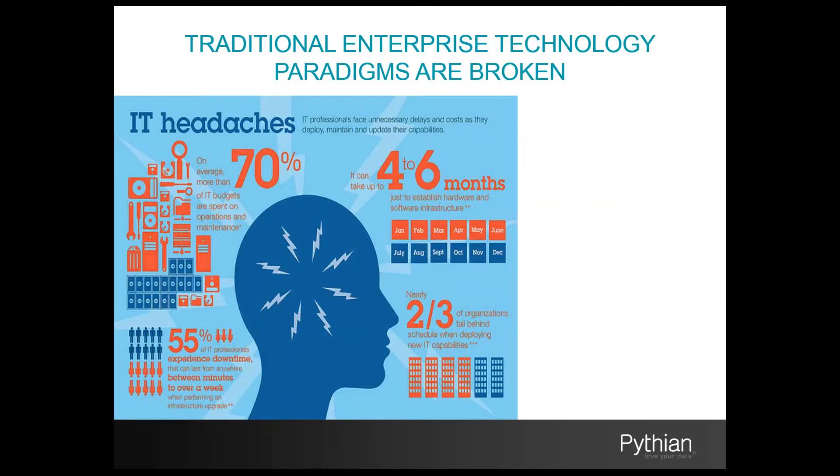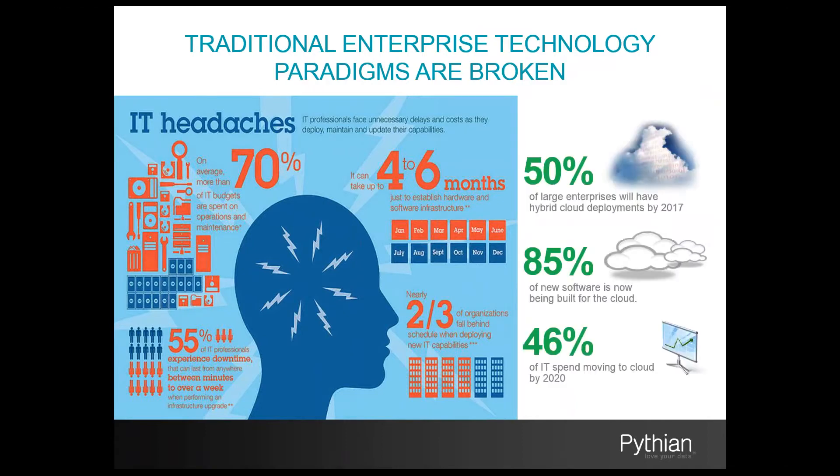Forrester estimates that new on-premise initiatives in mid-to-large enterprises can have long infrastructure lead times of four to six months, and fully two-thirds of those organizations fall behind projected schedules when establishing these new infrastructures. To combat many of these issues, many IT departments are establishing cloud architectures. Gartner estimates that 50% of large enterprises will leverage hybrid cloud deployments within two years, and 85% of new software developed right now is either developed as cloud-first or cloud-only platforms. It is estimated that almost 50% of all IT spending will occur in the cloud within the next five years.